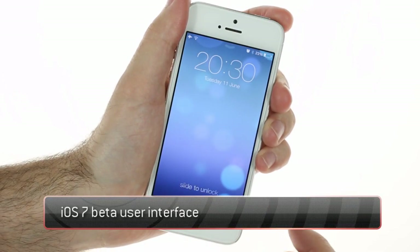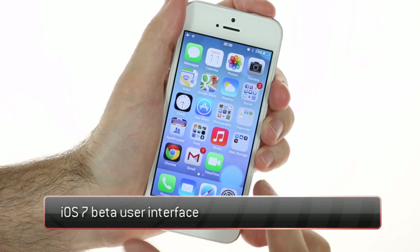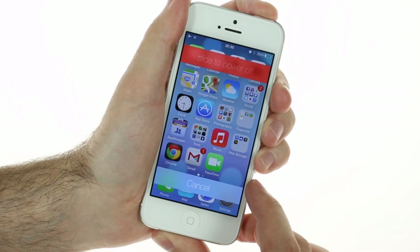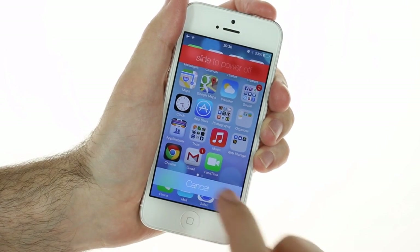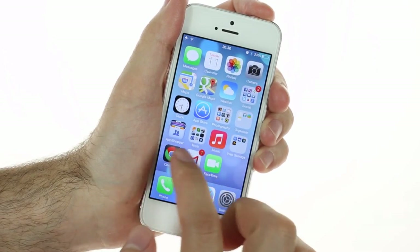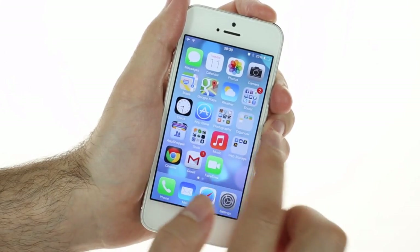Apple has released the first iOS 7 beta hours after the official announcement. It's a fully working operating system with all the announced features up and running, though it has some bugs, graphical glitches, and definitely needs a few performance optimizations to take care of the occasional lag. We're sure Apple will deal with it by this fall when the final iOS 7 version is set to release.